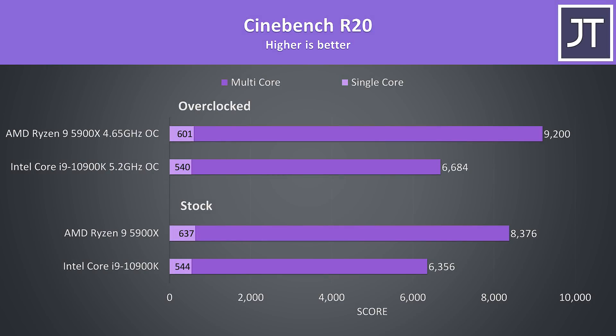Starting with Cinebench R20, I want to draw your attention to the single core results. Intel has traditionally had the lead in this area, but at stock the 5900X was scoring 17% higher than the 10900K. The 5900X is scoring 32% higher in multicore, but that's expected due to the higher core count. With both processors overclocked, the single core scores went down a little as the all-core overclocks prevent them hitting max single core boost clock, but we do see decent improvements to the multicore results.